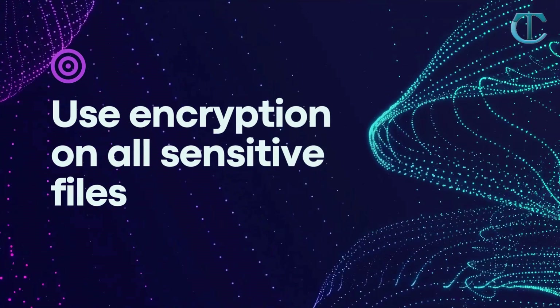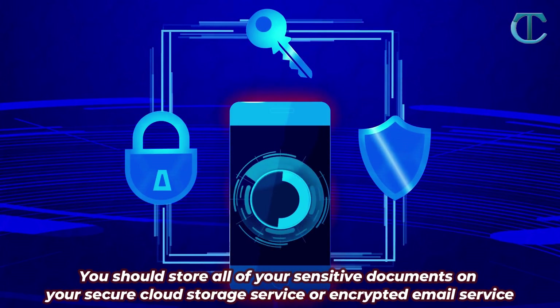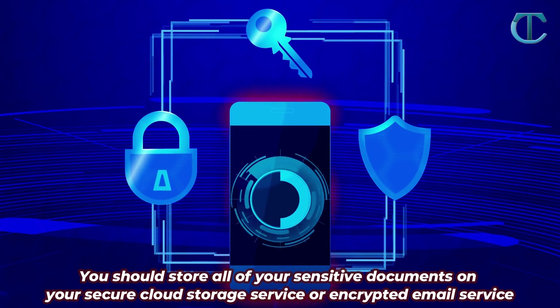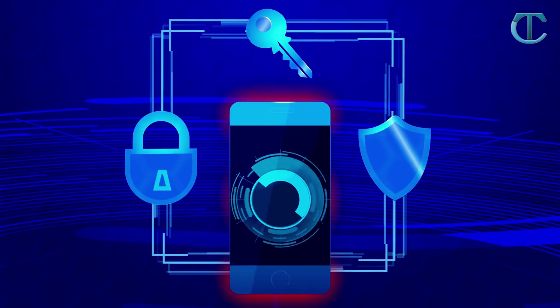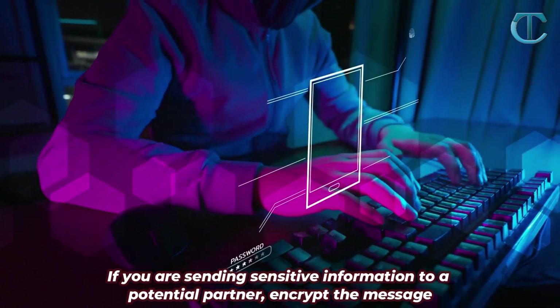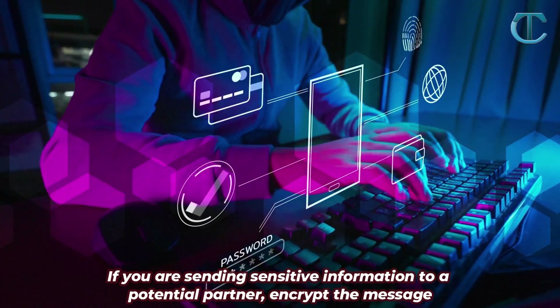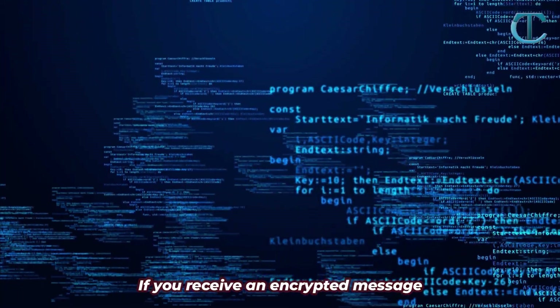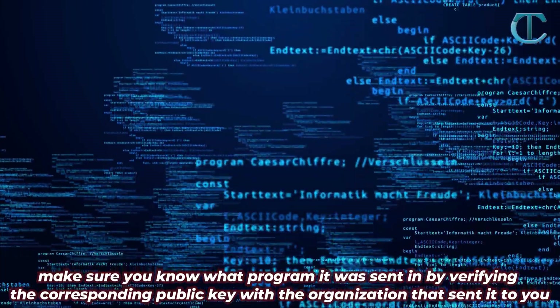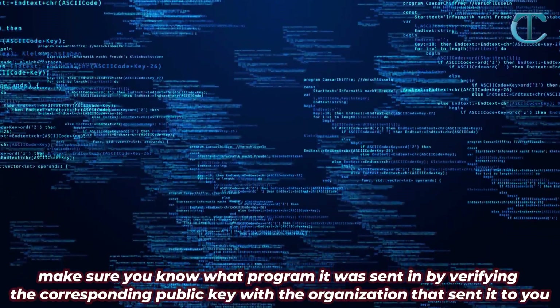Use encryption on all sensitive files. You should store all of your sensitive documents on your secure cloud storage service or encrypted email service. Use secure communication tools like encryption. If you are sending sensitive information to a potential partner, encrypt the message. If you receive an encrypted message, make sure you know what program it was sent by verifying the corresponding public key with the organization that sent it to you.